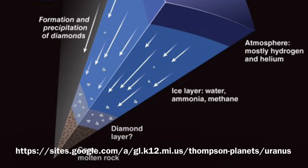Uranus doesn't have a true surface — the planet is mostly fluid swirling all around. 80% or more of the planet's mass is made up of a dense, hot fluid of icy materials: water, methane, and ammonia. The planet does have a rocky core, which most likely formed first.